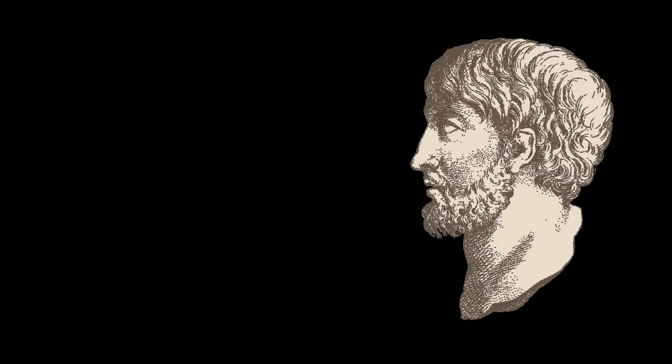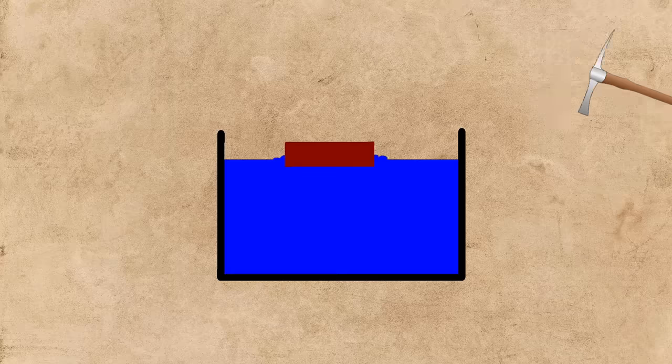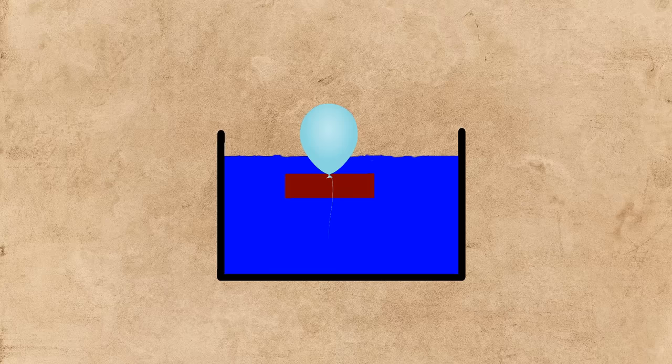To make an object float, we can turn to Archimedes again and another one of his principles: the principle of flotation. Any floating object displaces its own weight of fluid. To make the brick float, it needs to displace its own weight of fluid, and there are two ways to do that. You can either make the brick lighter but keep it the same volume, maybe by hollowing it out, or you can keep the brick the same weight and make it displace more water — this is the same as tying a balloon to it, if we assume the balloon doesn't weigh anything. And ships use these exact same principles.